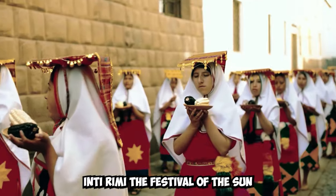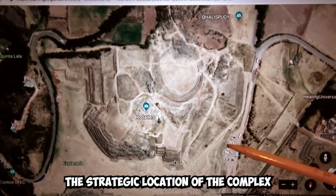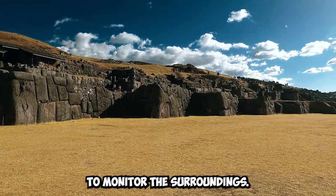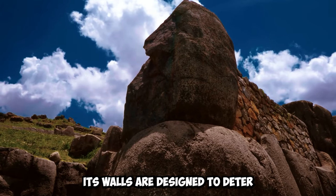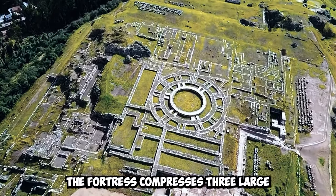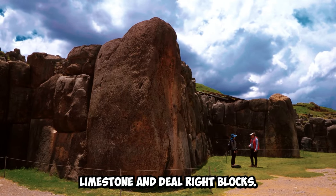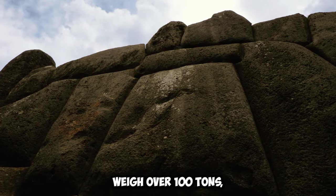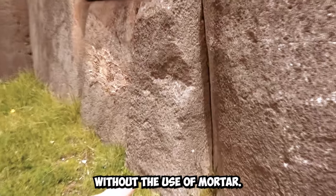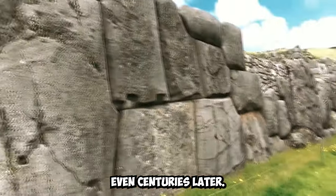Saxe-Huaman played a significant role in Inca ceremonies and rituals. Inti Raimi, the Festival of the Sun, is just one of the festivals conducted at the fortress. Its strategic location acts as a viewpoint to monitor the surroundings, and its walls are designed to deter potential invaders and demonstrate Inca superiority. The fortress comprises three large zigzag walls made of huge limestone and diorite blocks, some weighing over 100 tons, meticulously shaped and locked together without the use of mortar — not even a blade can fit between the stones, even centuries later.